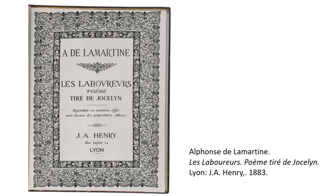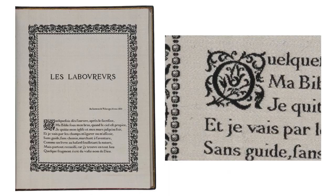Produced by Joseph-Alphonse Henry in Lyon, France in around 1883, the book Les Laboureurs dramatically exemplifies the intersection of the history of the book, weaving, and early computer programming. This book of poetry by the French author Alphonse de Lamartine was the first book woven entirely in silk by the programmable jacquard loom. The book's producer, Joseph-Alphonse Henry, was not a publisher in the traditional sense.